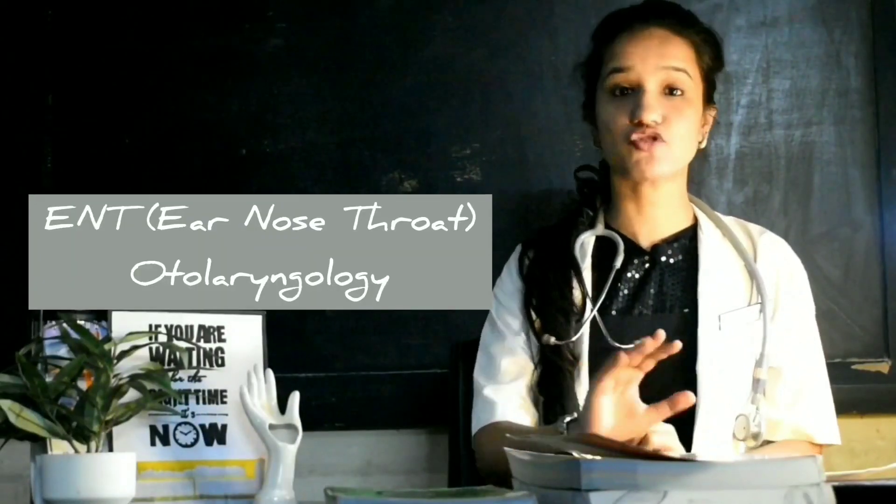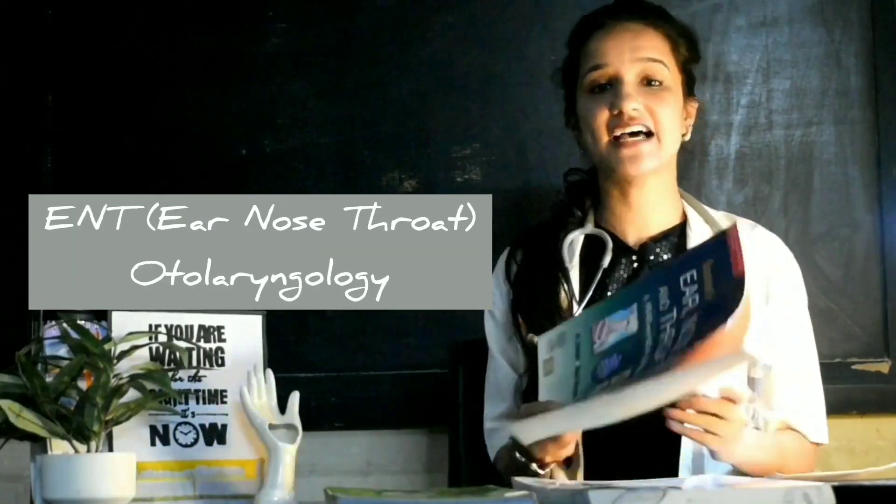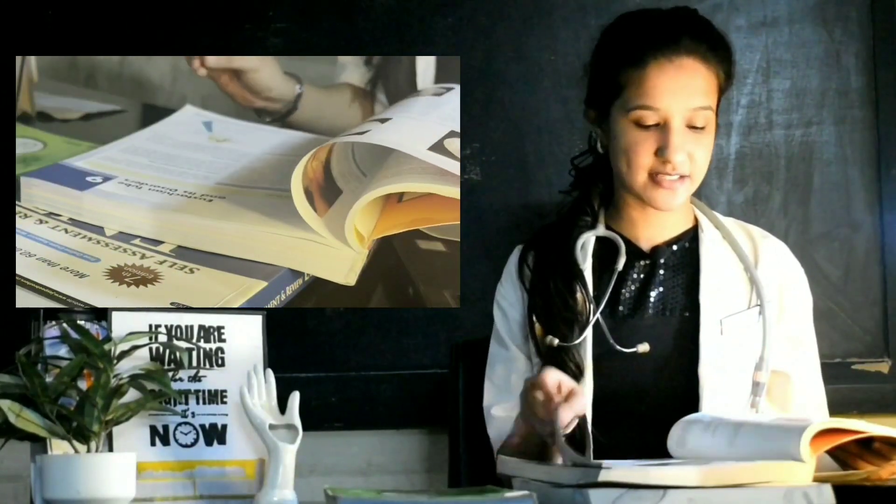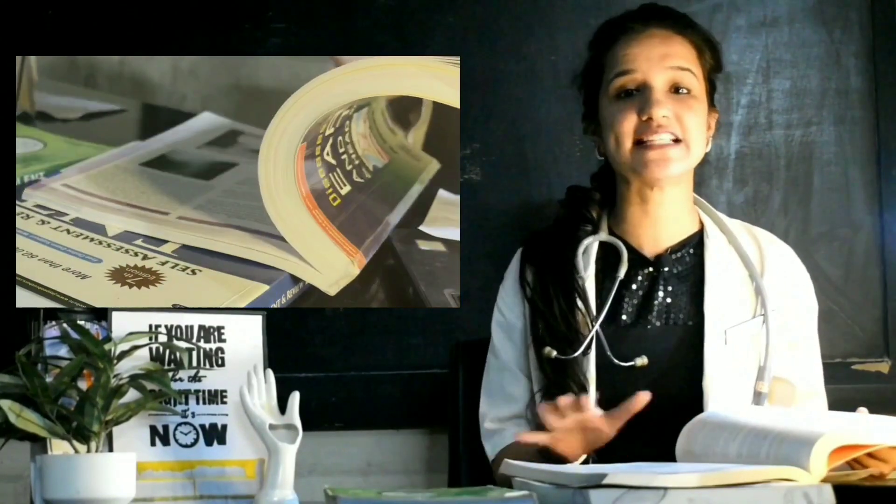Moving on to ENT — Ear Nose Throat. Dingra is the most widely used book in India. It has a concise, modular presentation that makes ENT very manageable. The only thing is concepts are not very comprehensively explained, but it will do very well for third year of medicine.